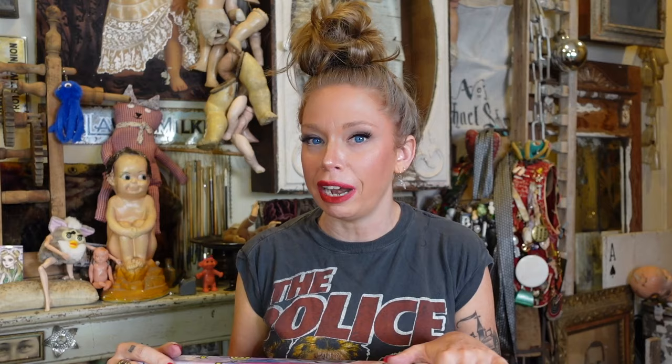I am so grateful because Jeffrey Campbell actually reached out to me on Instagram and they offered for me to pick out any pair of Jeffrey Campbell shoes. It's not sponsored, but this is like PR gifting.